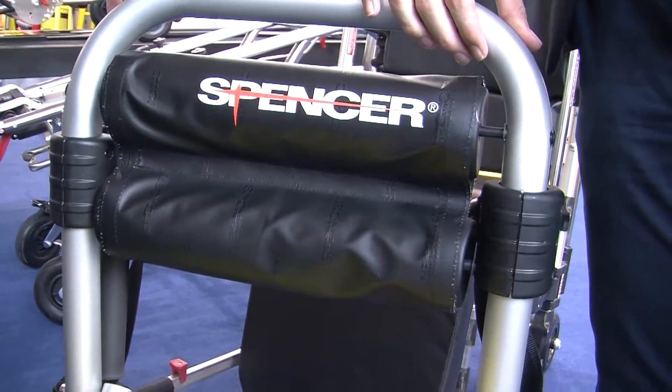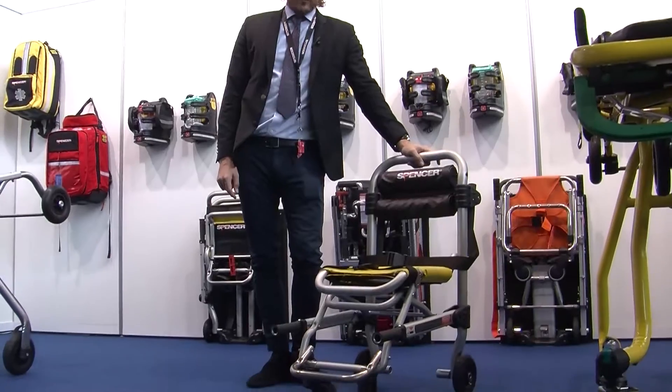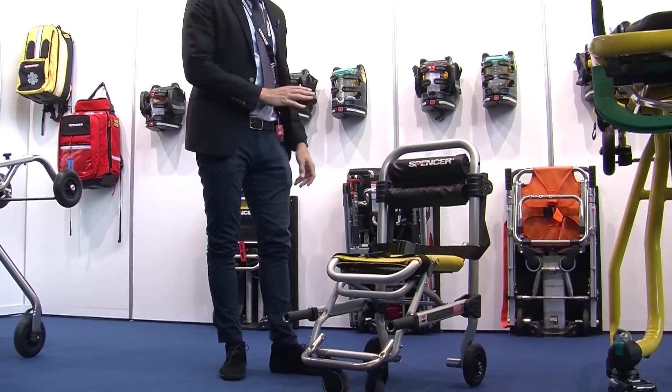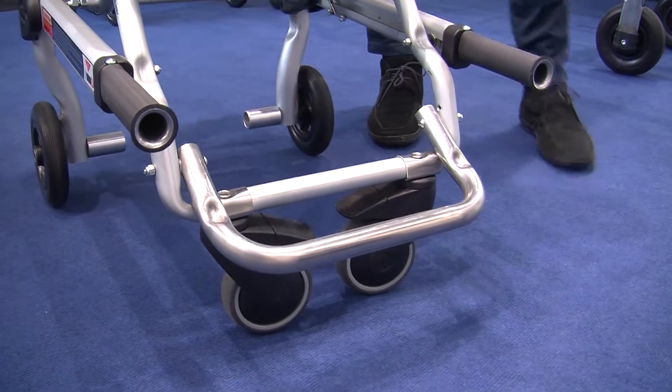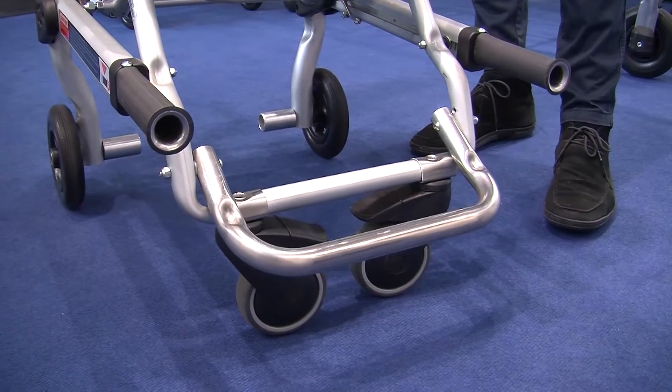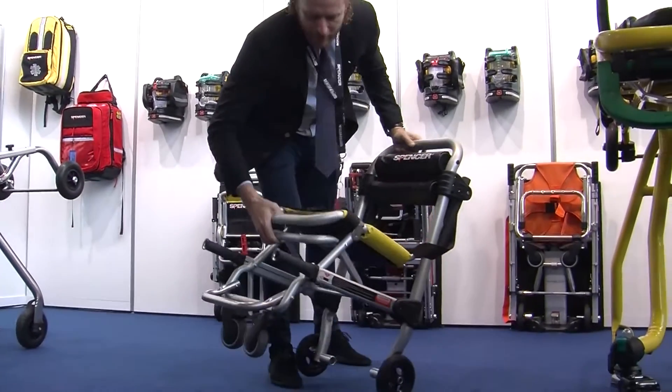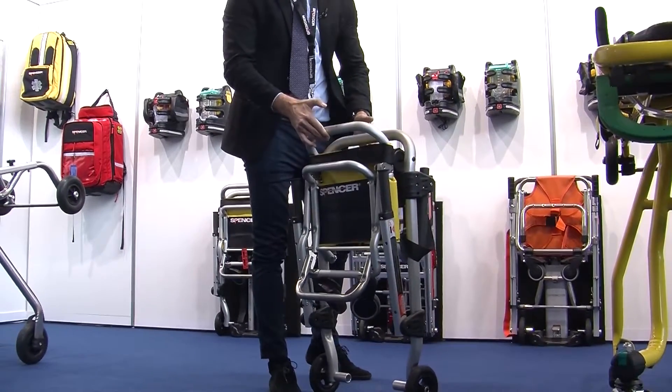This is the lightest chair manufactured on the market, a bit revolutionary in the sense that we use only aluminium to make it — this is why it's very light — using a frame in tube. This chair is very easy to use; as you can see, if you want to close it, just use this handle here and you can close.